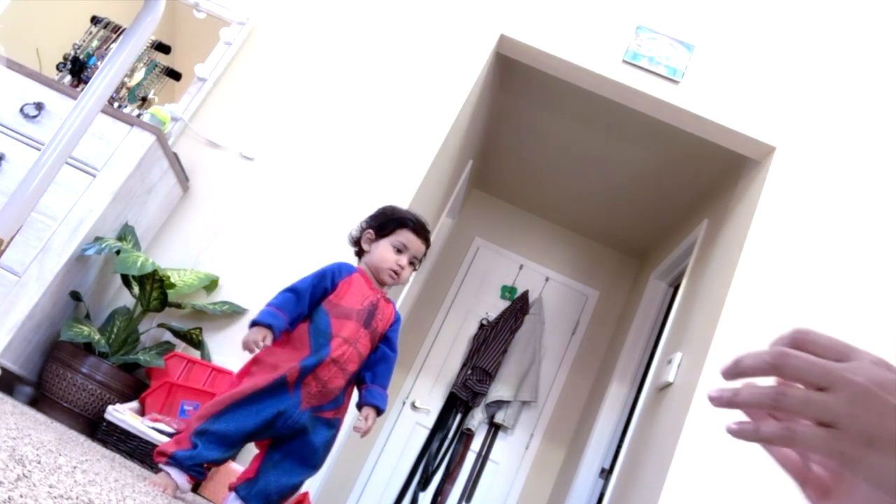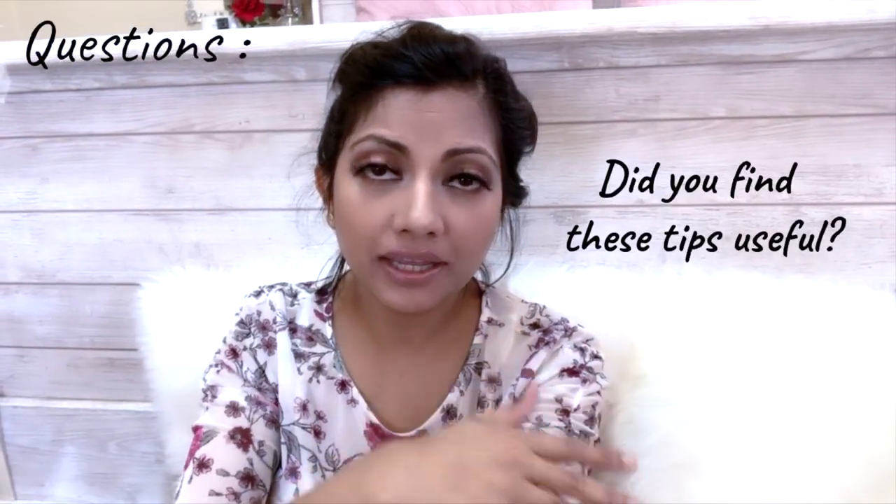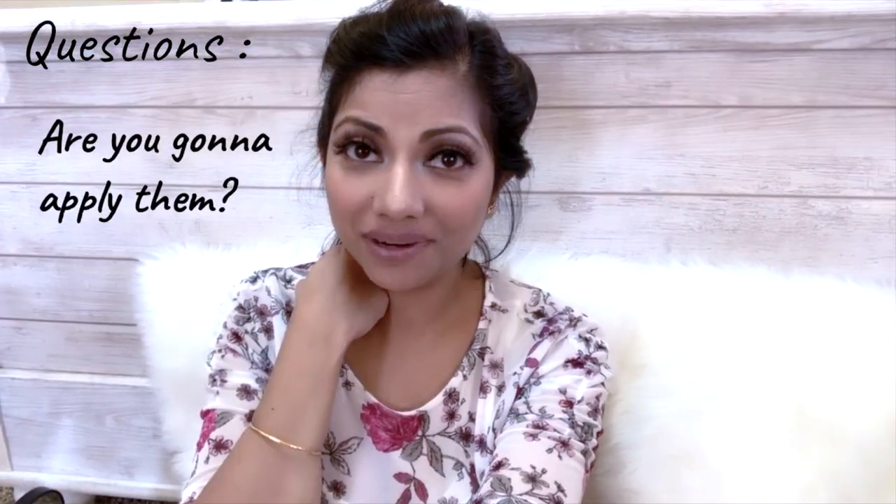I have a few questions for you: did you find the tips I mentioned useful? Are you going to apply them next time? I really want to know how you manage to do your makeup when your kids are around, because I know how hard it is. Comment below and let me know — I would love to know. See you next time with my new video, till then stay well, bye!